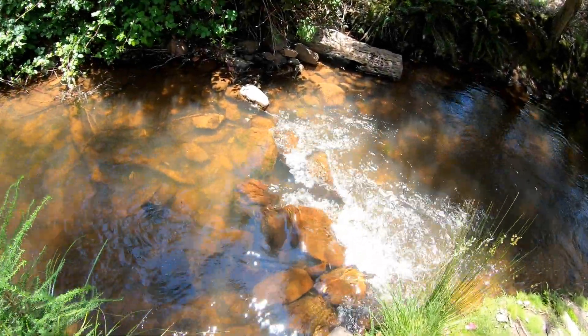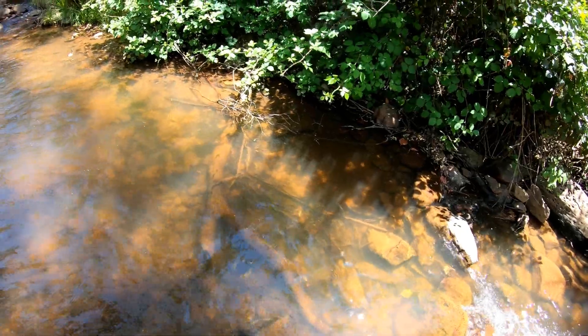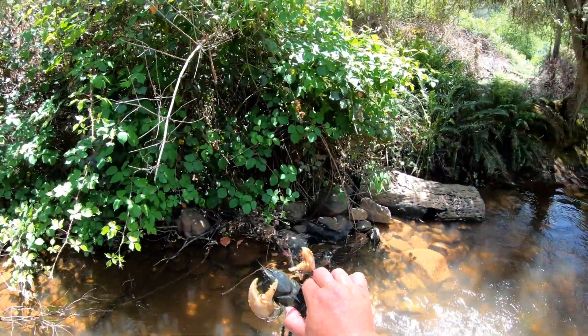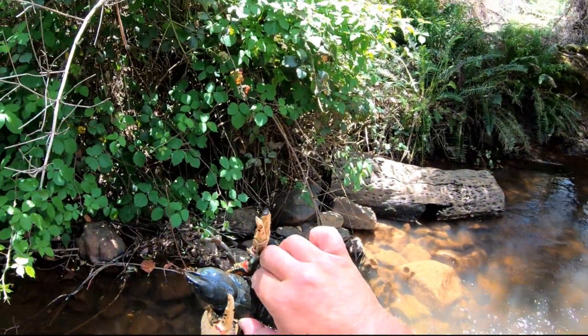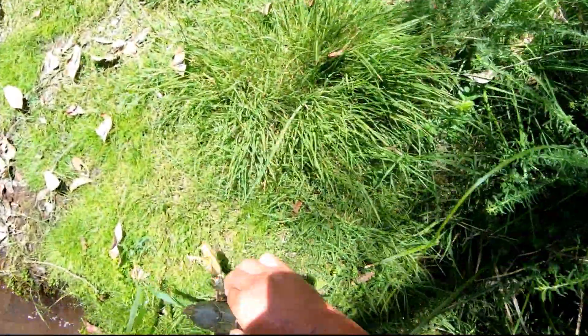Somebody asked me the other day whether the crayfish in these creeks get as big as the crays that I catch in the river in the wintertime. There's one there, a little one. The answer was no, but this one here is quite a large cray for these sort of mountains. That is quite a big crayfish for these mountain streams. If I was to measure him from eye to tail, it would probably be around six to seven centimeters, I reckon.